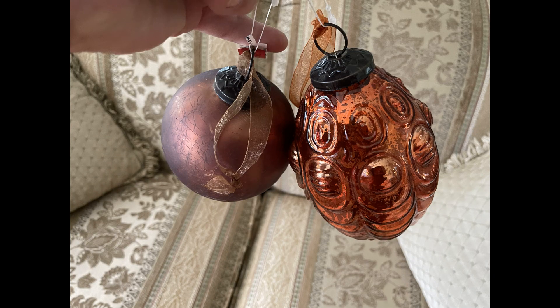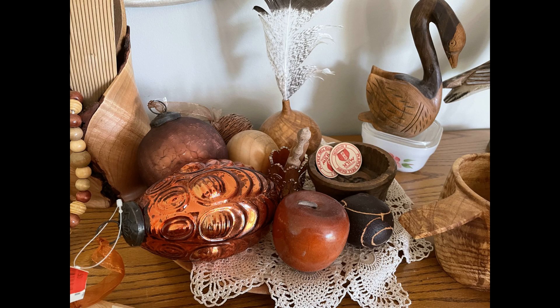The next two items I picked up are these glass baubles. They're fairly large and fairly heavy. The round one is about four inches in diameter and the oblong one is about six inches long. I'm going to use these in my fall decor and then in my Christmas decor because they match both. For now I just placed them on my mantle until I decorate for fall.